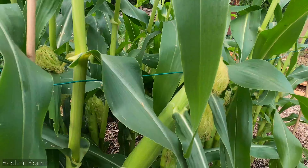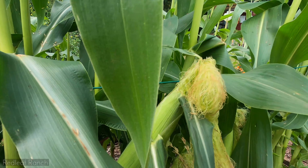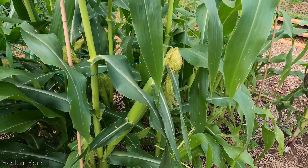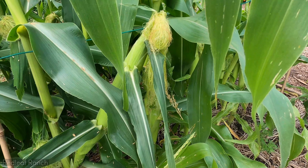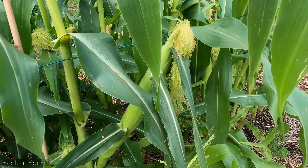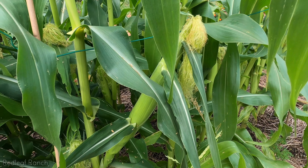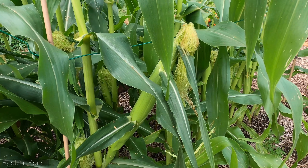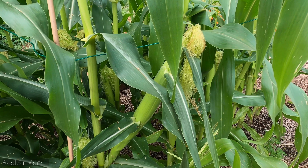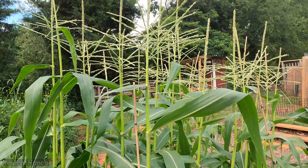Especially on the Peaches and Cream — look at this one, it's huge. I'm not sure exactly how to tell when the cobs are ready. I think I was reading that if you look at the corn and poke one of the kernels, if the juice that comes out is creamy, that means the corn is ready. If it comes out clear and watery, the corn still has some growing to do.